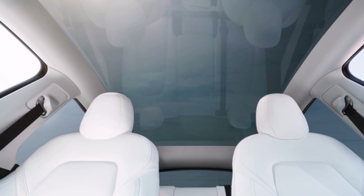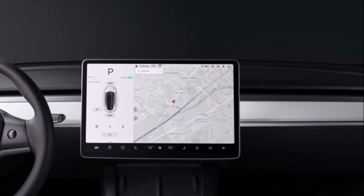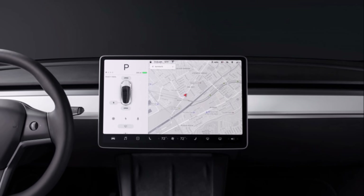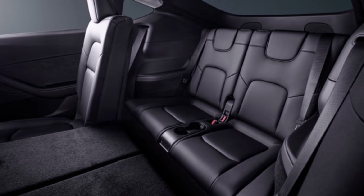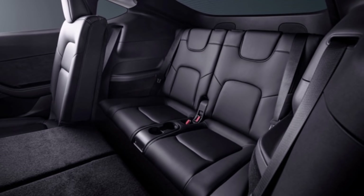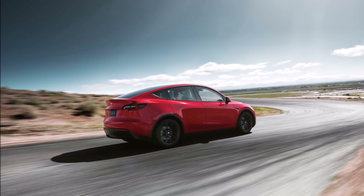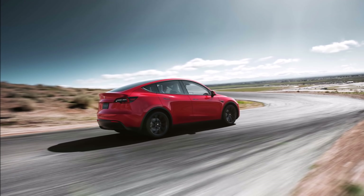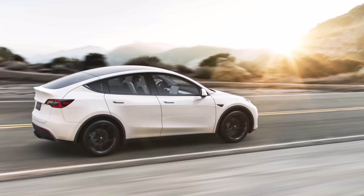As for the evaluation period, Tesla posted its safety score system on its website shortly before the button's release. Drivers would be scored on a 0 to 100 scale, with most receiving 80 or above. Drivers will be assessed on five factors: forward collision warnings per 1,000 miles, instances of hard braking, aggressive turning, unsafe following, and forced disengagements of the Autopilot system. Tesla would then use a formula to calculate their score, combined to estimate the likelihood that driving could result in a future collision.